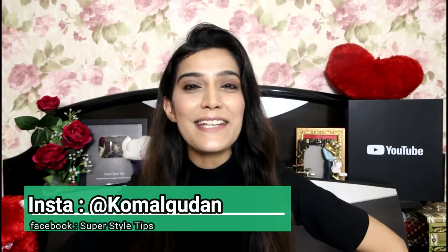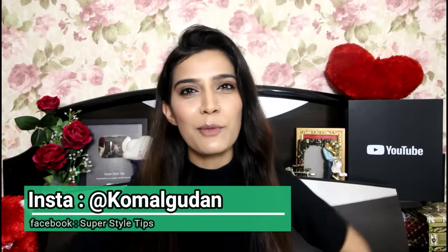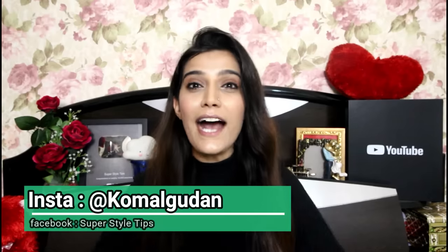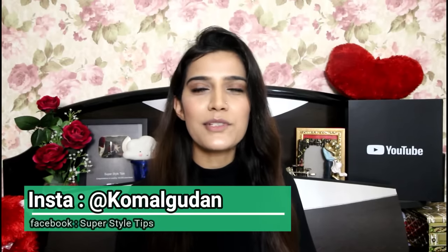Hi guys, welcome to my channel. Today's video — I'm sure you will think that you have lipstick coming. And you're right, lipstick is coming!